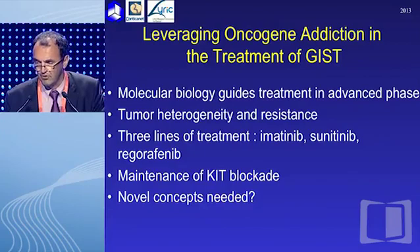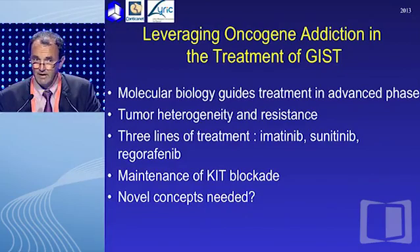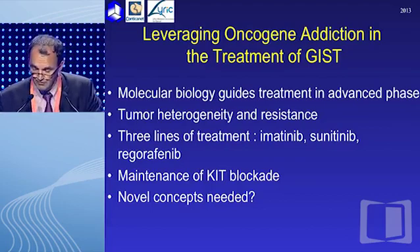That is the challenge we have for GIST: to understand the molecular biology, tumor heterogeneity, and resistance. There are new classes of agents, and there are different diseases which should be treated differently. Thank you very much for your attention.